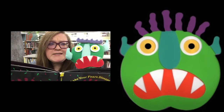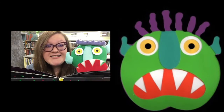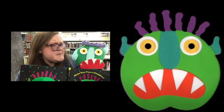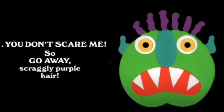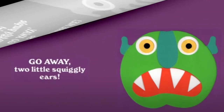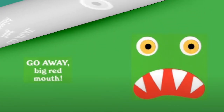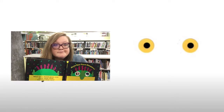What do you guys think? Does this face look scary to you? Well, let me show you a little trick about what to do when you get scared of something — you tell it to go away! Let's take a look at this monster and say: you don't scare me. Can you say that with me? You don't scare me. So go away scraggly purple hair, go away scraggly little ears, go away long bluish greenish nose, go away big red mouth with sharp pointy teeth, go away two big yellow eyes — and don't come back until I say so.